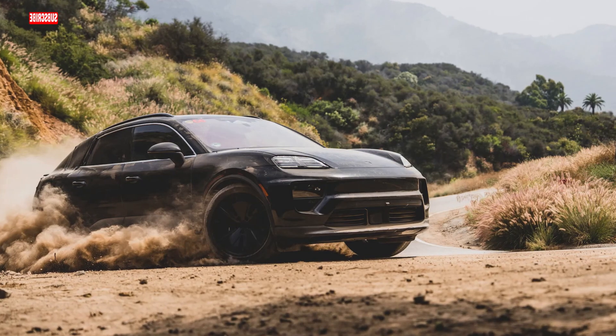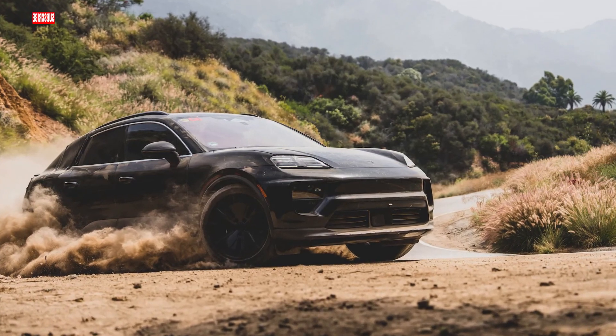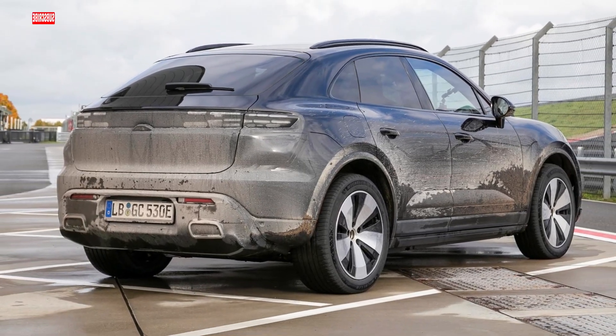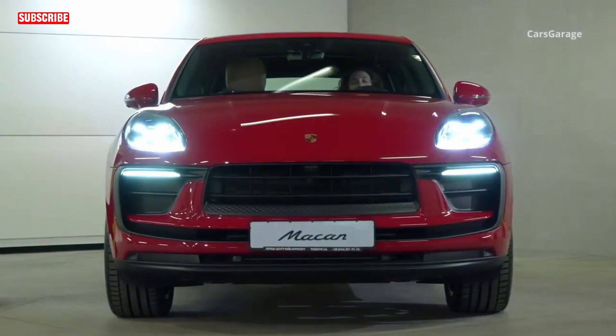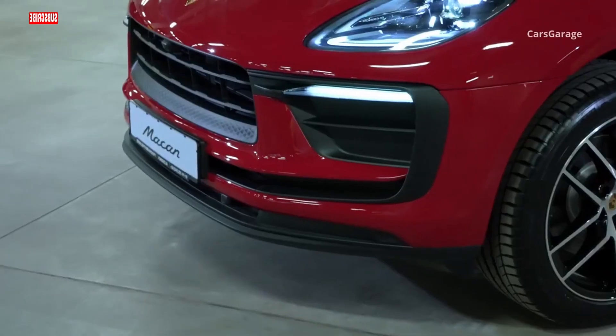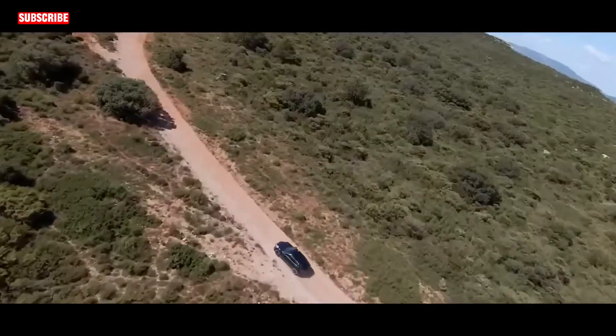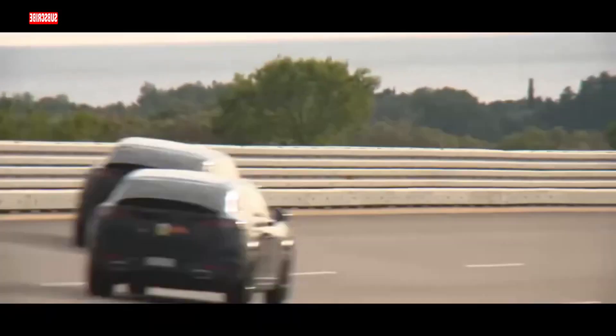Pop the hood and you'll find a marvel — a 100-kilowatt-hour battery pack with a mix of nickel, cobalt, and manganese. This isn't just your regular battery; it promises 30% more energy density than the Taycan. And the modular setup means easy repairs: if an issue pops up, just swap out the troublesome module and you're good to go.